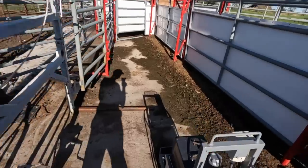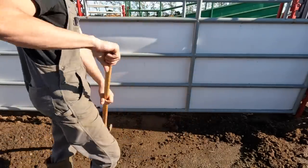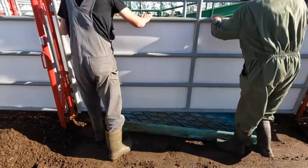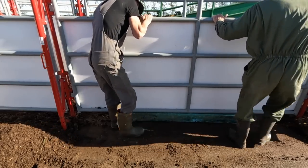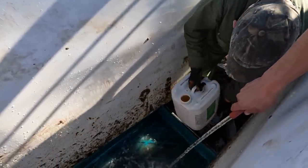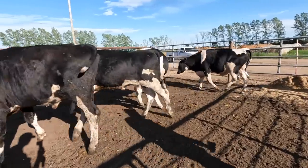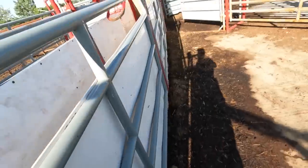We hope to be able to slide it underneath the fence here and then run the cows through. Looks fancy. Does it fit or not? The foot bath is pretty much full — got our tub full of steers.